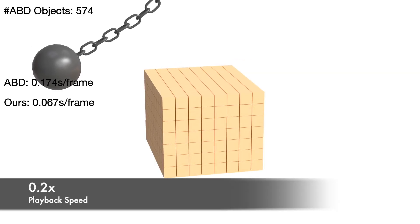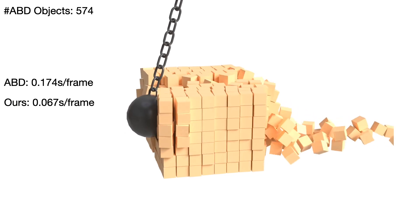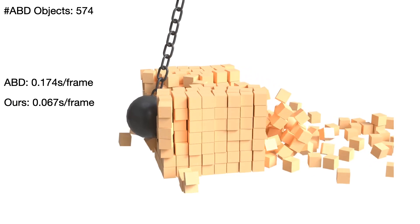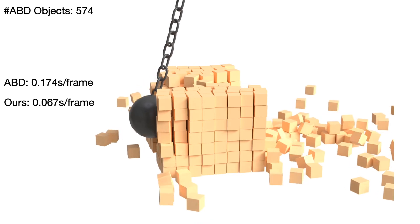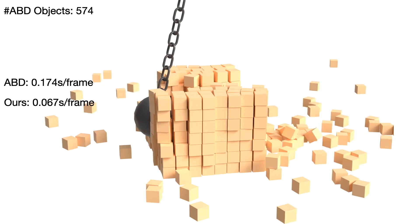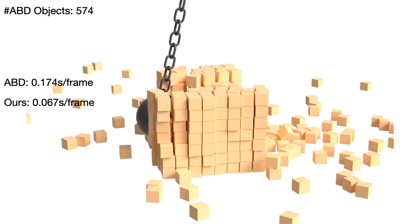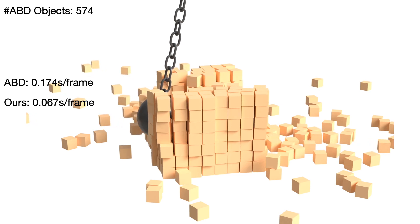Moreover, to showcase our framework's efficiency for rigid body-only simulations, we reproduced the wrecking ball example from ABD by Lanitol 2022. In this rigid body simulation, our framework exhibited approximately 3 times speed-up over the GPU-optimized ABD framework.